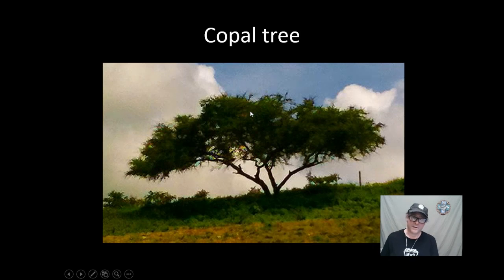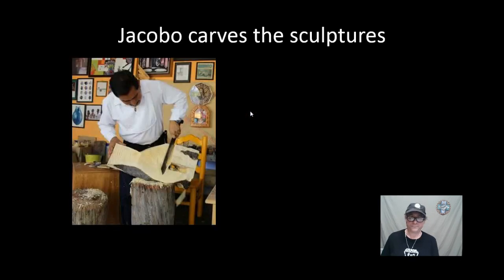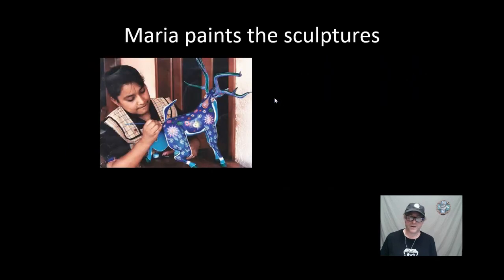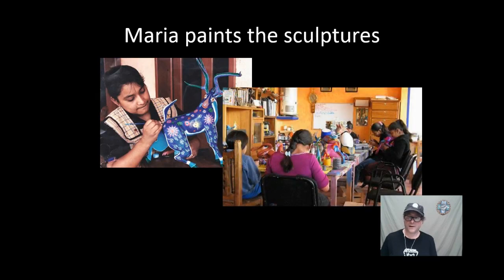First, they find wood from a special tree called a copal tree. Kakobe carves the sculptures, often with the help of other sculptors. Maria paints the sculptures, again with the help of other artists — often with eight people working on the same sculpture. Now that's what I call teamwork.